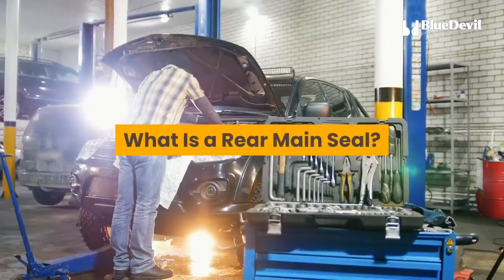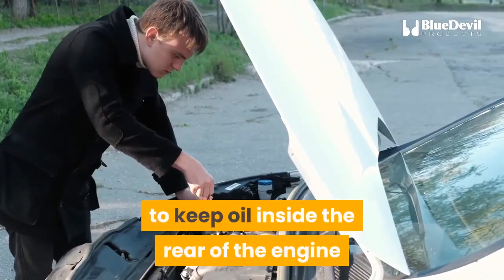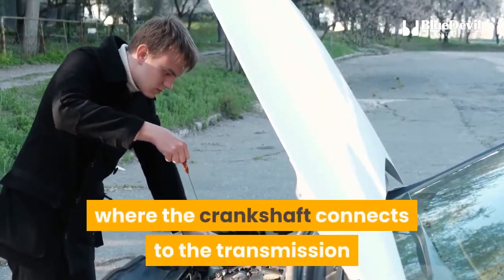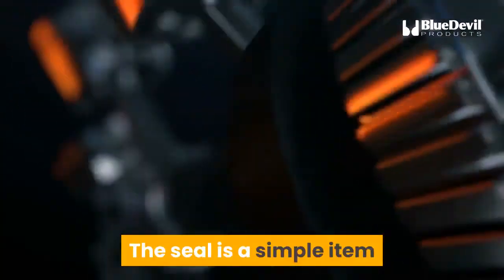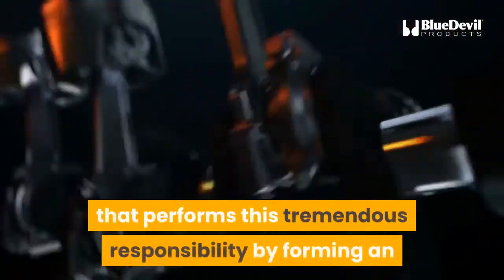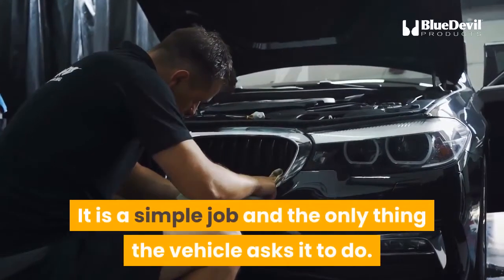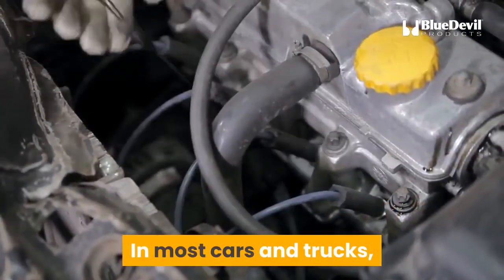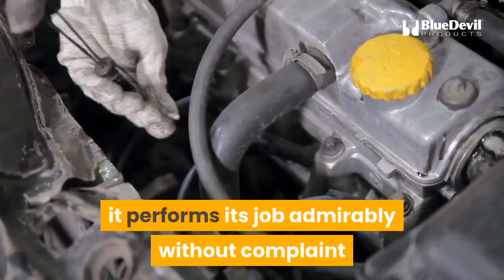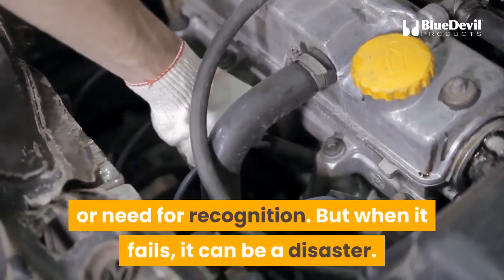What is a rear main seal? A rear main seal has one job: to keep oil inside the rear of the engine where the crankshaft connects to the transmission, and to keep dirt and debris outside. The seal performs this tremendous responsibility by forming an airtight bond around the aperture through which the crankshaft runs. In most cars and trucks, it performs its job admirably without complaint.